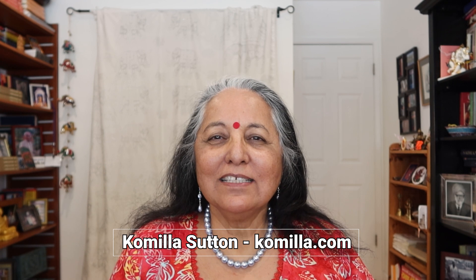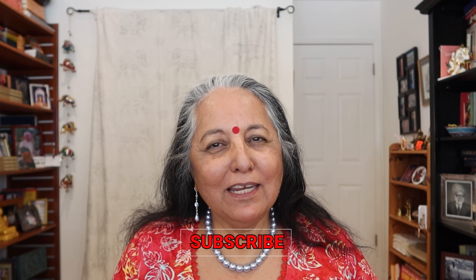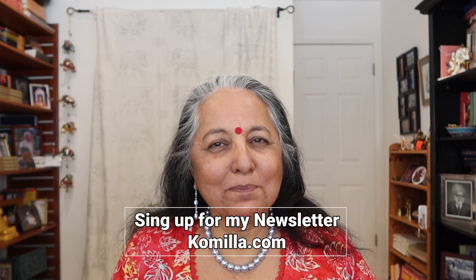Hello, I'm Camilla Sutton, and we are talking Transits Masterclass, and especially the transits of the sun. Do remember to subscribe, press the bell notification, and also sign up for my newsletter because I share all sorts of information about the planets monthly.